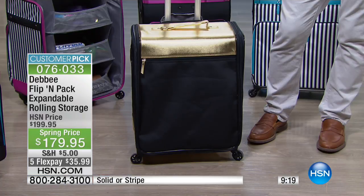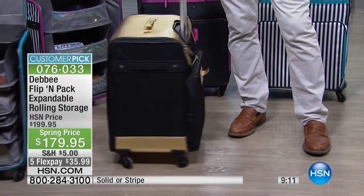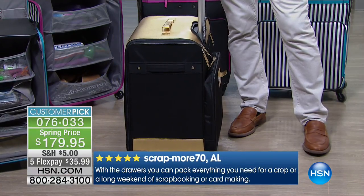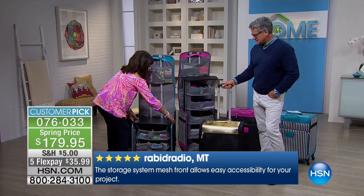We try to get these back — this is the biggest order we were able to get because we couldn't keep them in stock. They sell out every time they're on air. A lot of travel bags aren't big enough to carry all your stuff, but now you can see everything and not need to bring another bag.